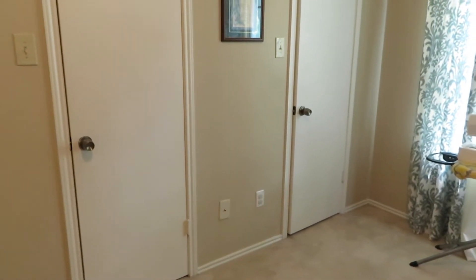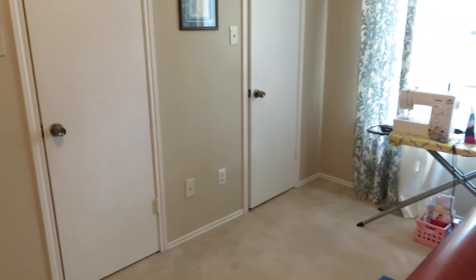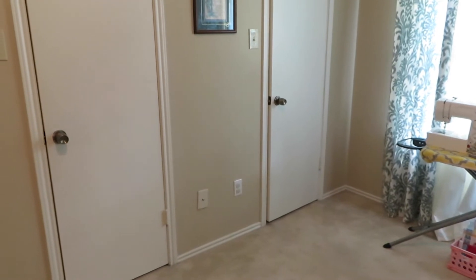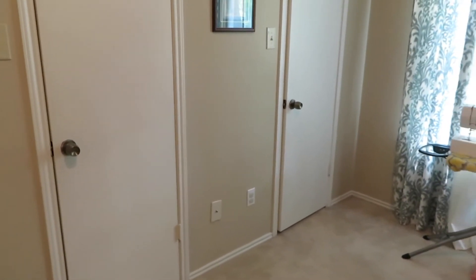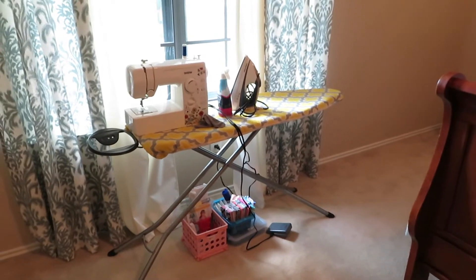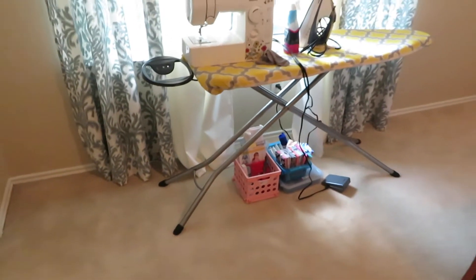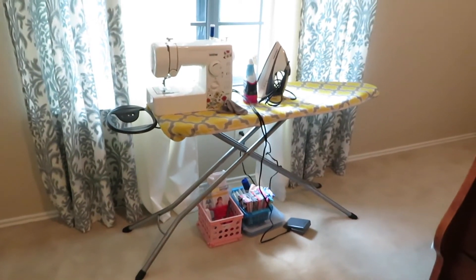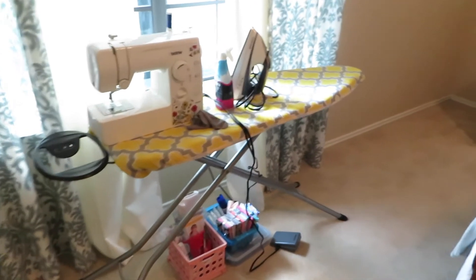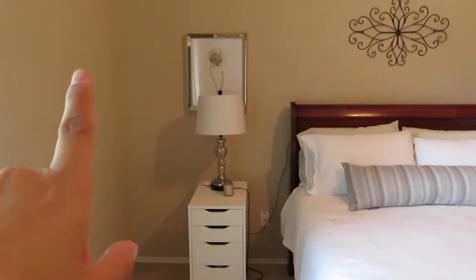If you guys recall, I had a bookshelf over here and I went ahead and put that in the office instead. And it's just opened up the space so much more. And quite honestly, every time I had to go into my closet, I would hit my elbow on the corner of the bookcase, so that was annoying. So in front of the window, I just have my ironing board, my iron, and my sewing machine. Under that, I just have two little containers with fabric and other things for sewing. I have this there because currently I have been working on some sewing projects. And this is my side of the bed — it's just the same decor, just moved over here.